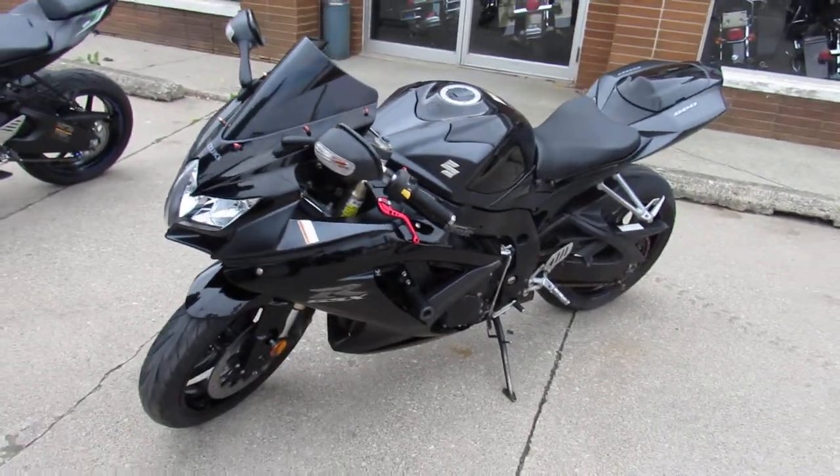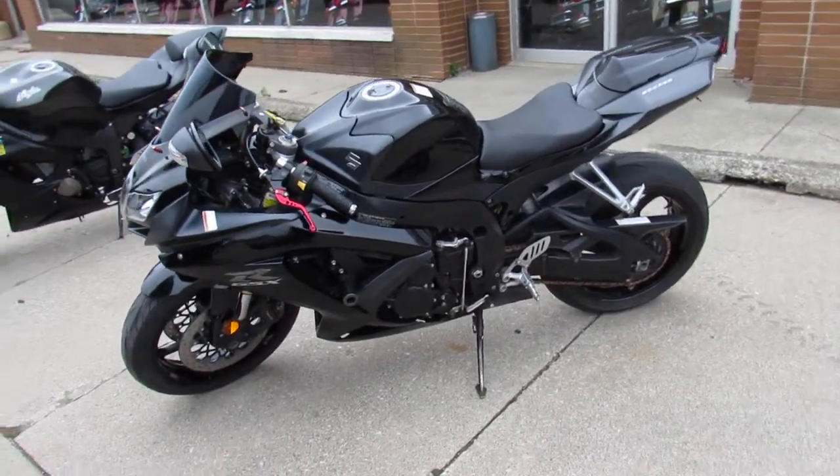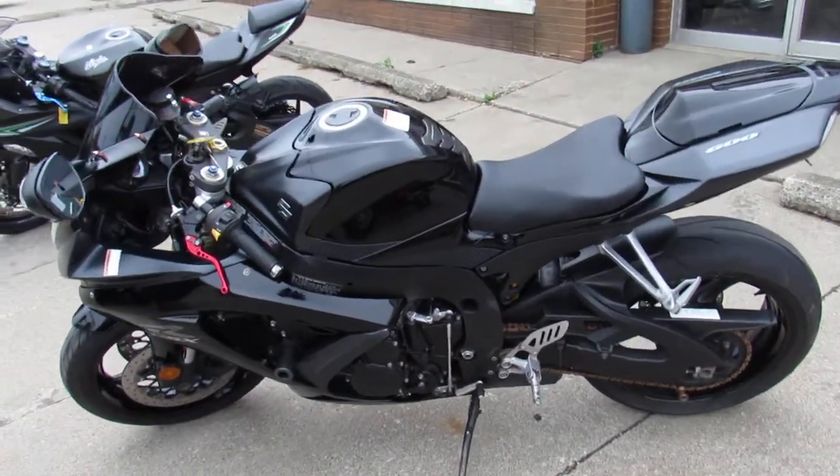This Gixxer 6 is loaded with the extras. It's got the Big Gun short exhaust, fender eliminator kit, frame sliders, black tinted windscreen and more guys.